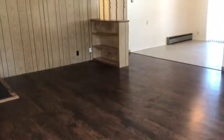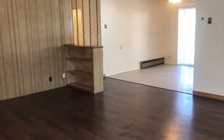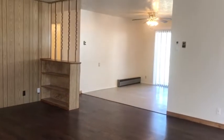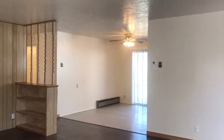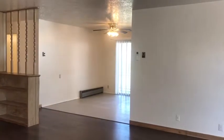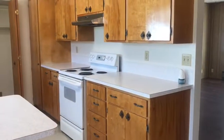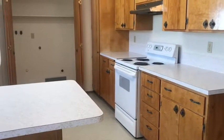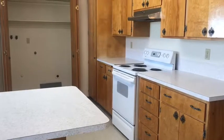The living room and hallway have darker colored laminate flooring. The dining room is right off the living room area. Here's a view of the kitchen — the kitchen has vinyl flooring.